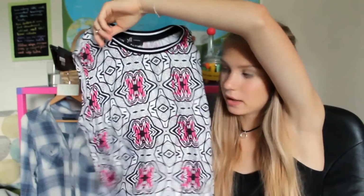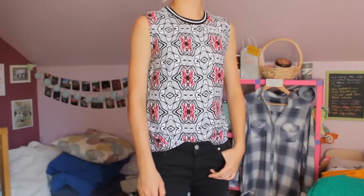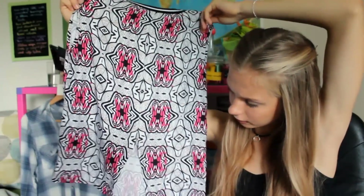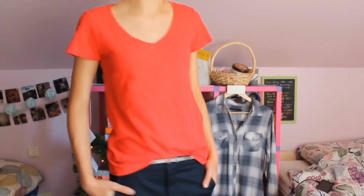The next shop where I went was Reserved. I got this sporty looking top — I really love the pattern. Black and white, and the little bit of pink gives it a pop of color. I know it's off the shoulders, but when I throw a cardigan on it I can definitely go to school with it. On the back it has this triangle cutout. The second thing I purchased was this red t-shirt because I thought I needed to add some color to my wardrobe.